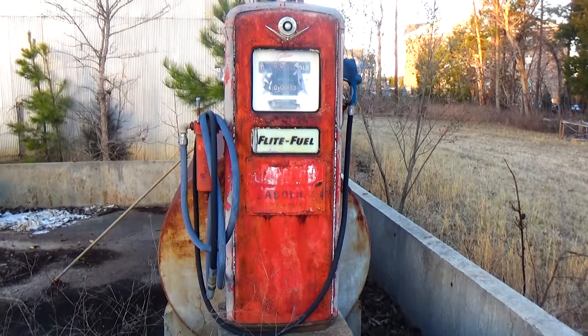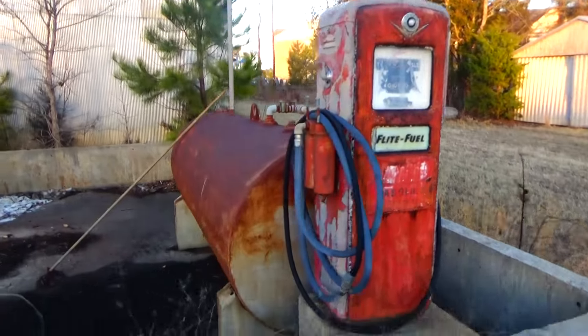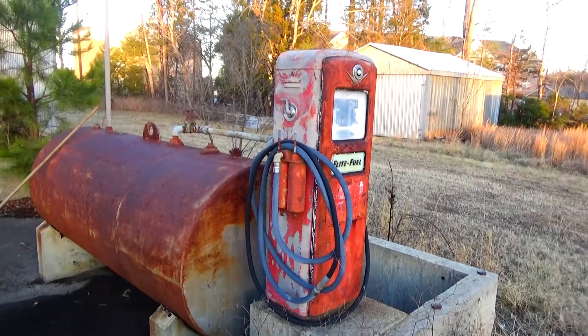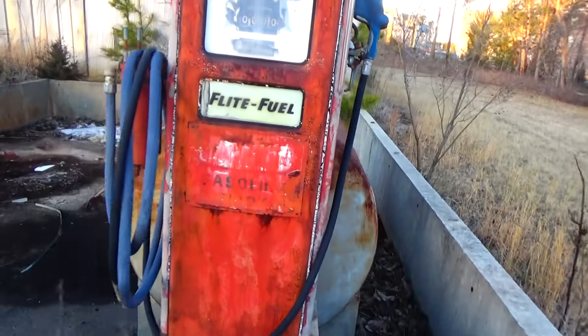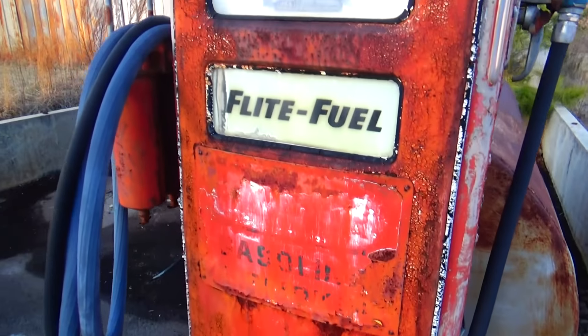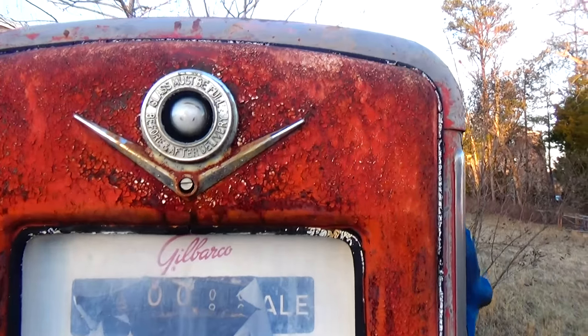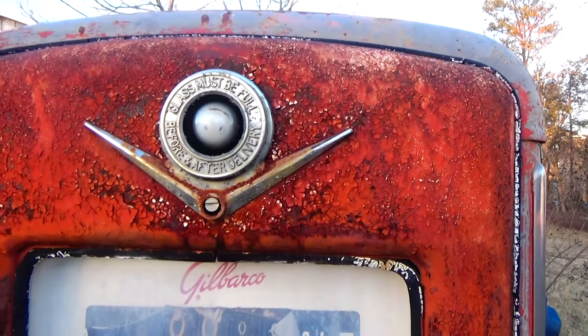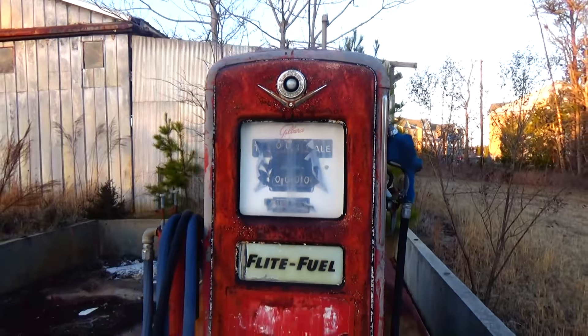Fuel pump, flight fuel. Now that is an old relic for you. Wow, that is so kick-ass. I like that. That's amazing.